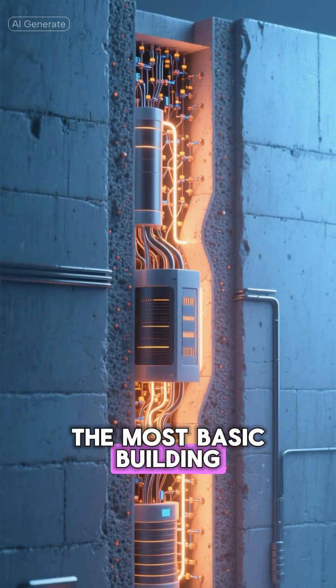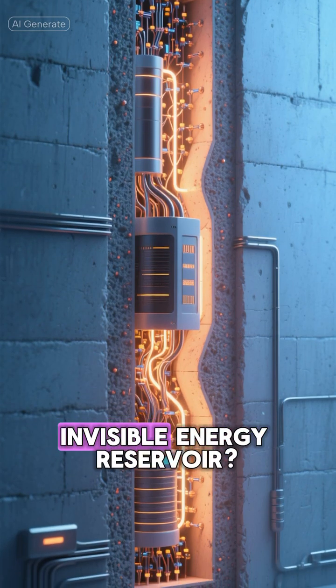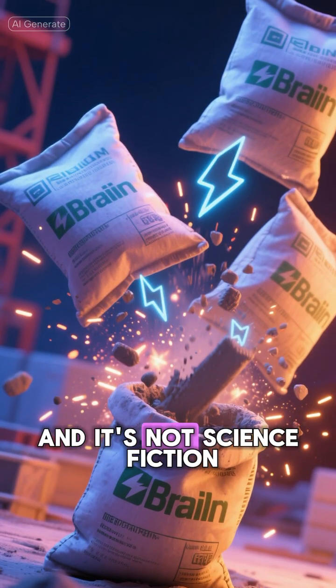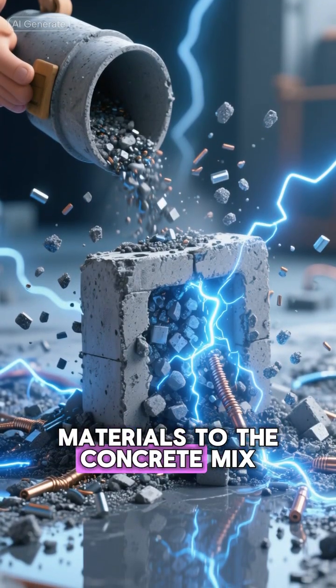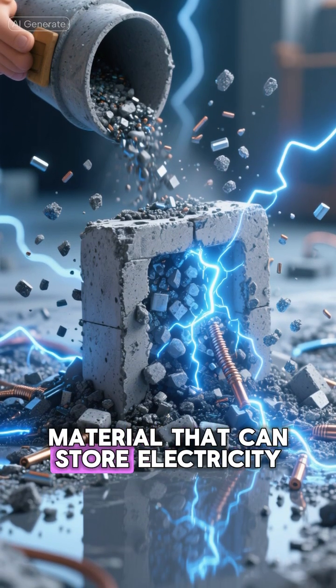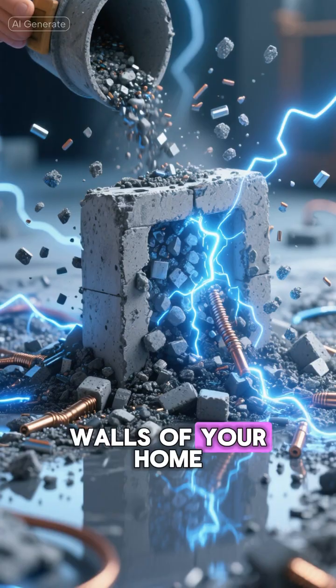What if one of the most basic building materials on Earth could be transformed into a massive, invisible energy reservoir? It's called electric cement, and it's not science fiction. By adding tiny conductive materials to the concrete mix, scientists are creating a material that can store electricity, just like a giant battery embedded in the walls of your home.